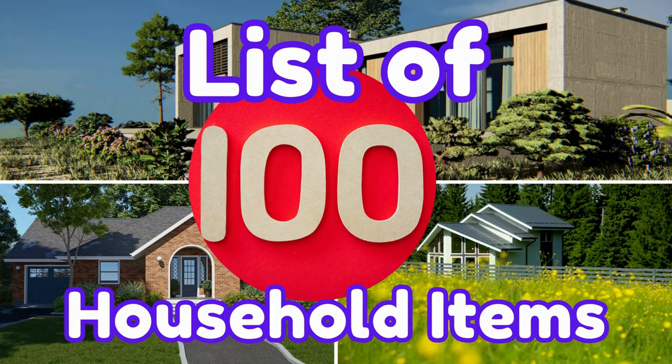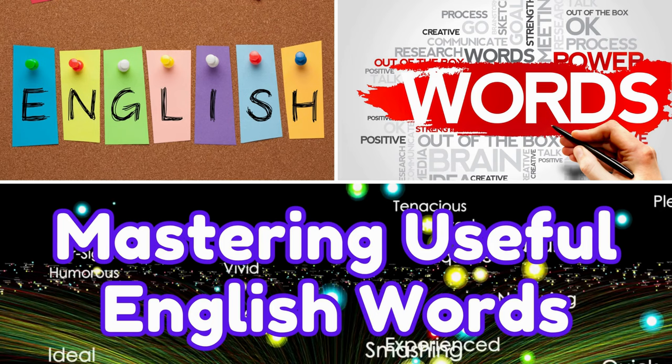Things in the house. List of 100 household items. Mastering useful English words.